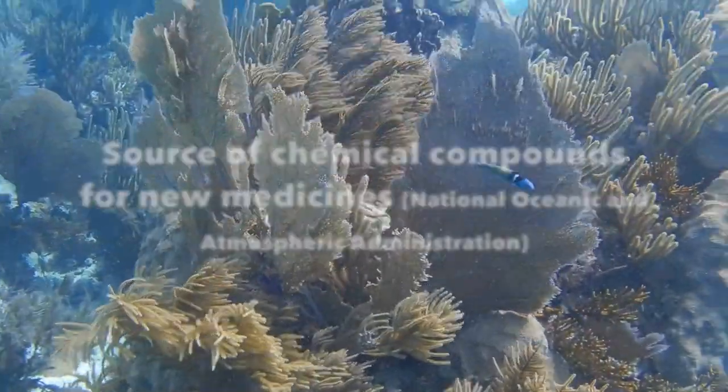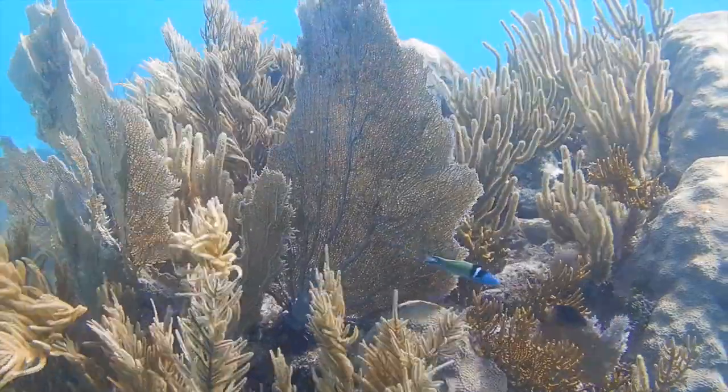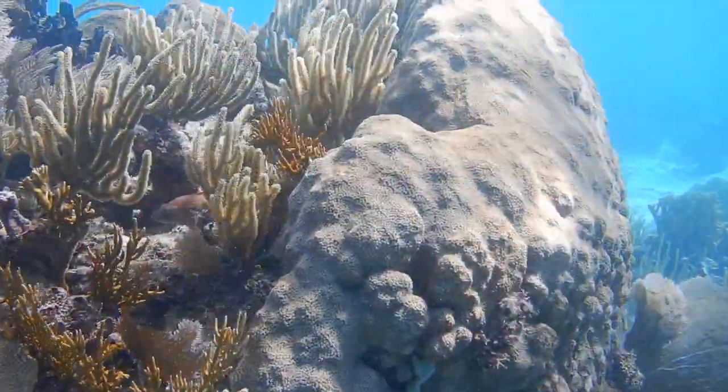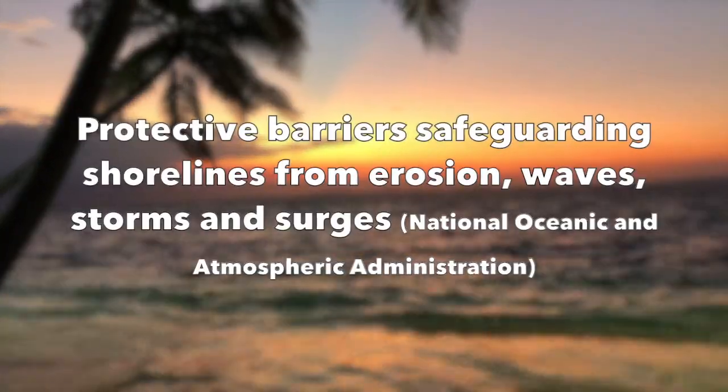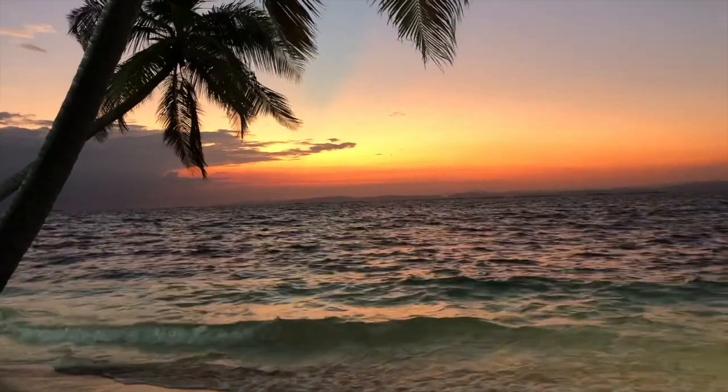Coral reefs are a source of chemical compounds that are being used to develop new medicines, especially for the treatment of cancer, HIV, and heart disease. Coral reefs also serve as protective barriers, safeguarding shorelines from erosion from waves, storms, and surges.